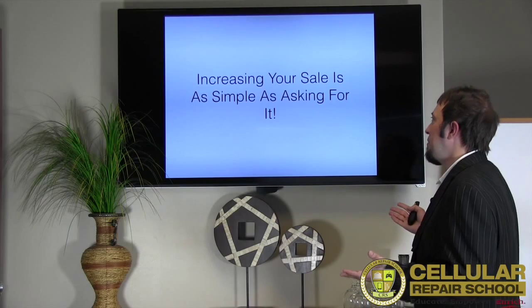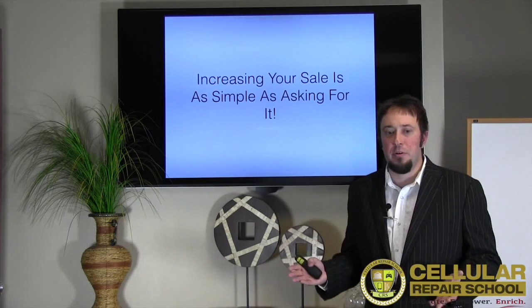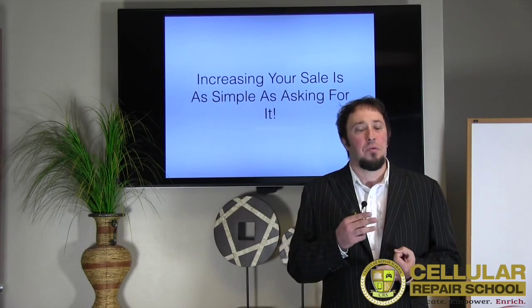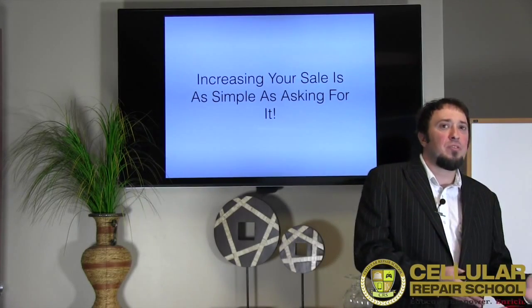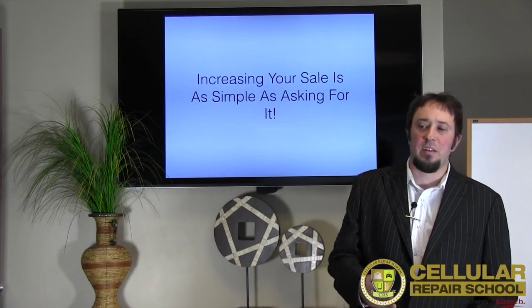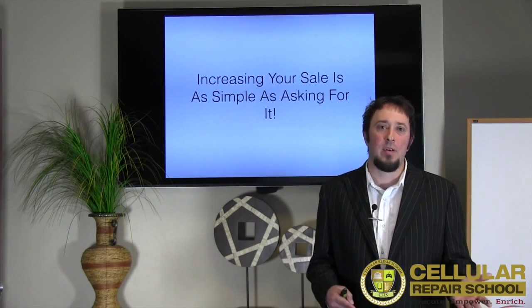It's pretty simple. All you have to do is have tempered glass, cases, things of that nature — it's a complementary sale. People are getting their phones repaired and the last thing they want to do is walk out that door and have that happen to them again.